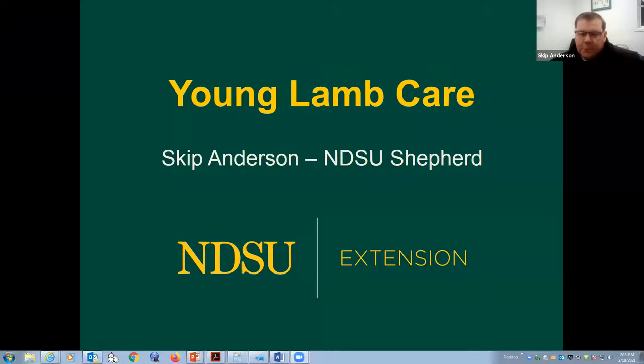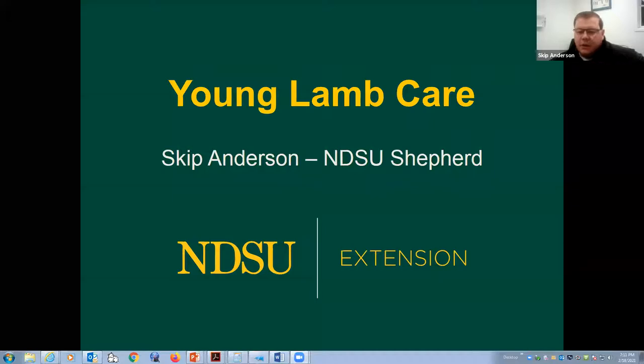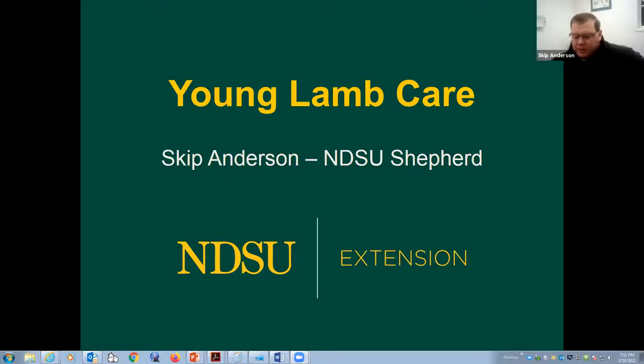Thank you, Travis and Kyle. That was great — a lot of good information in there. Like Travis said, my name is Skip Anderson. I'm the shepherd at North Dakota State University. I've been here 11 years and have been working with our students, our researchers, and our faculty on moving our sheep program forward here.